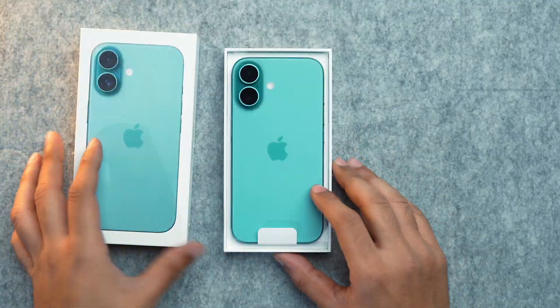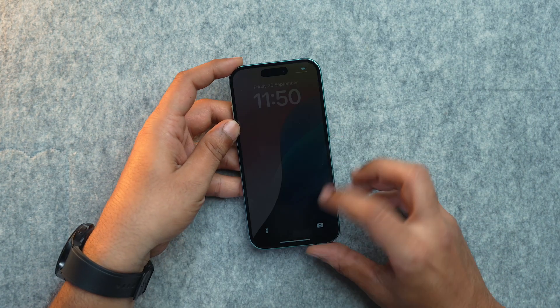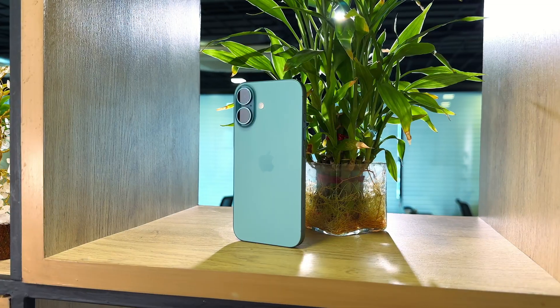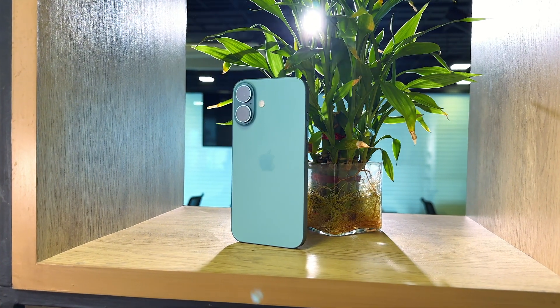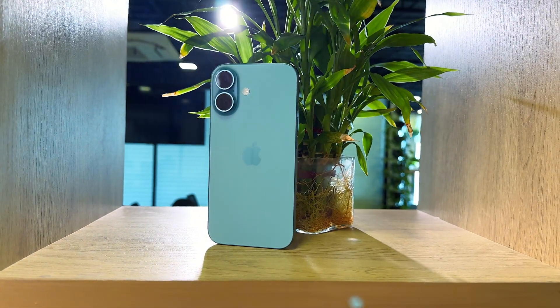Just got your shiny new iPhone 16? Congratulations! This device is packed with incredible features and today I am sharing 20 plus essential tips and tricks to help you get the most out of it. I have been using this phone for the last 30 days and these are my personal tips and tricks that I have found out about this phone. Let's jump right in.